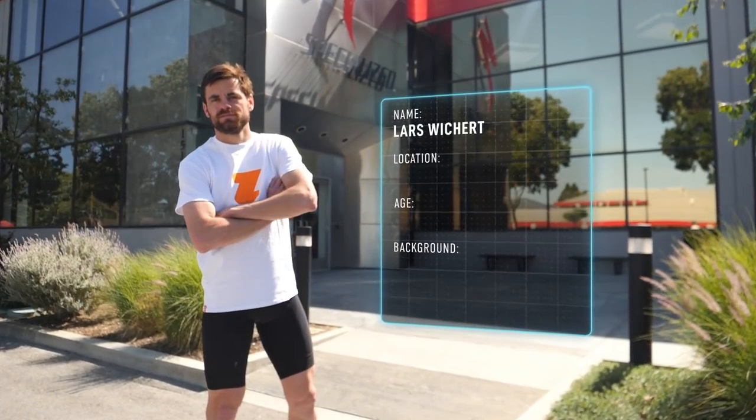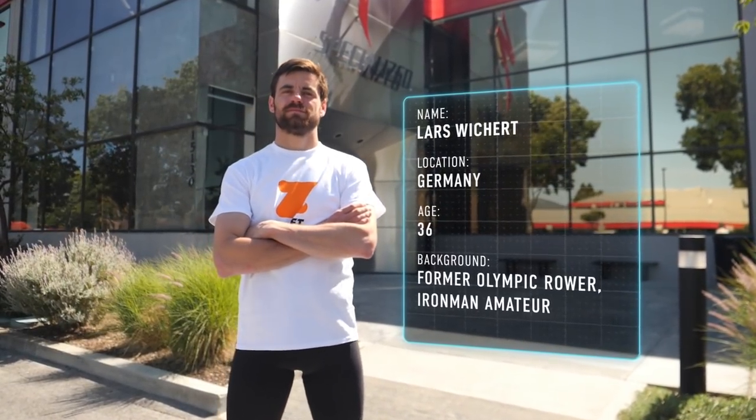My name is Lars Wigert. I'm from Germany, born in Berlin and now I live near Hamburg. My sporting background is that I was a high performance athlete in rowing. From around 2000 where I started rowing, then in 2007 I first reached the national team and I was part of the national team for 13 years. After that I kept rowing, did some bike races, some mountain bike races. And then I decided to try some triathlon in 2021, and it was not so bad.